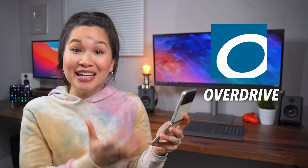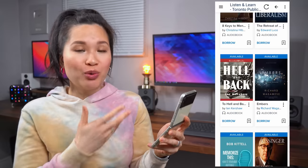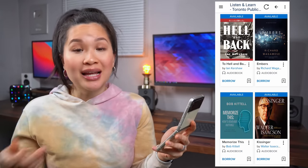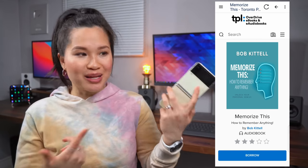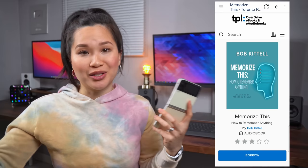I discovered Overdrive last year when I started using an e-reader to read more books. Buying books can get really expensive, so what Overdrive does is it lets you borrow e-books from your local library as long as you have a library card. I'll usually browse and borrow books on my phone, then download them to my e-reader when I'm ready to read it. So yeah, that's basically what's on my phone right now.